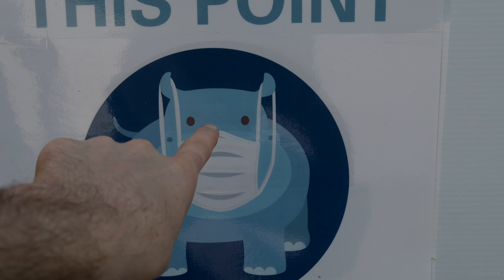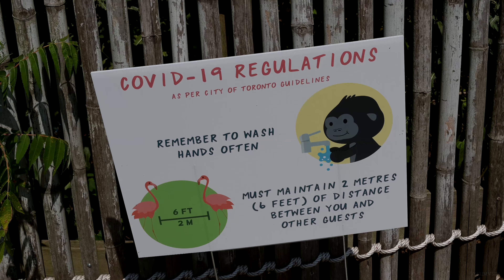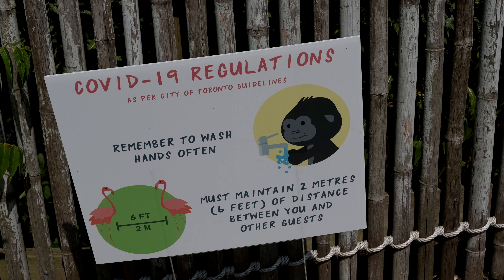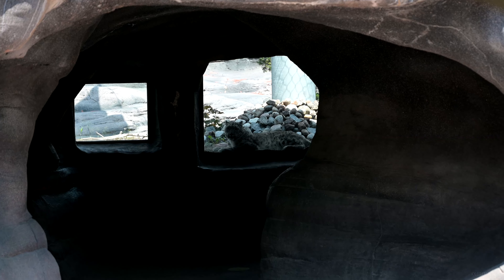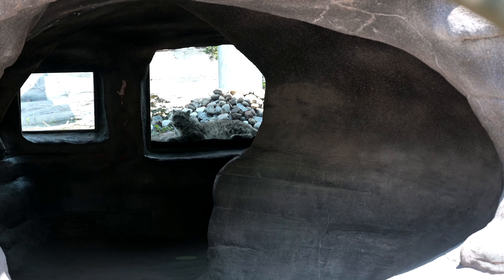Your mask should be covering your nostrils. Certain animals are susceptible to COVID, such as the cats, so they've added additional barriers. That's the closest I could get to the kitty.